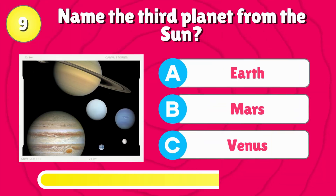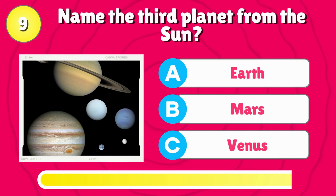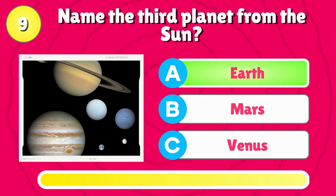Name the third planet from the sun? That's right, it's Earth.